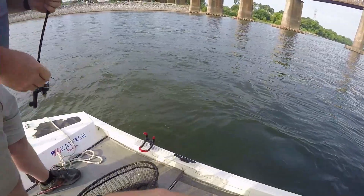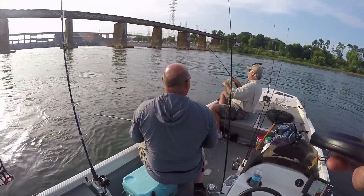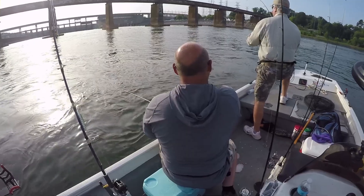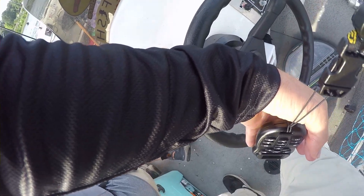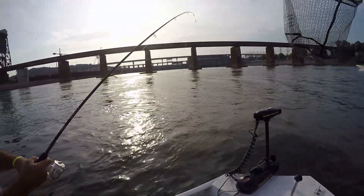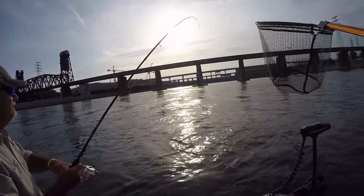He's not that big of a fish but you are fighting current, like Bob said. So first channel cat of the day, y'all! Come on, let's go for a double right now — this one just wants to stay on the bottom. I think it's a channel. Yeah, he's not flipping around a whole lot. Mine just ran — this one bit funny too.